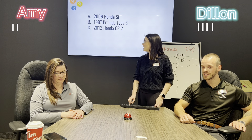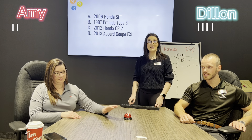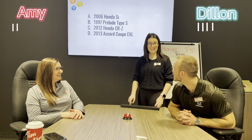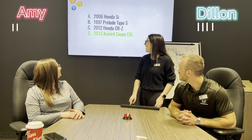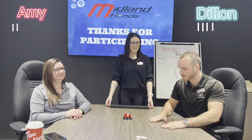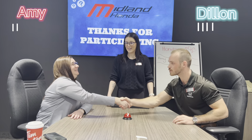The last question: which of the following cars has the fastest 0 to 60 speed? A) the 2006 Honda SI, B) the 1997 Prelude Type S, C) the 2012 Honda CR-Z, or D) the 2013 Accord Coupe EXL. Type S? It was not the Type S. It was the 2013 Accord Coupe.